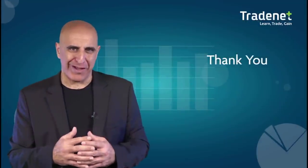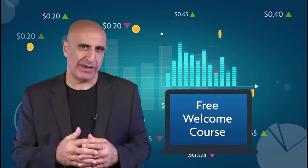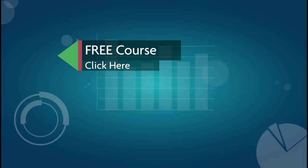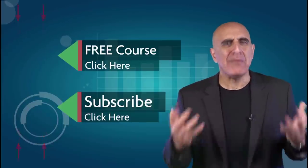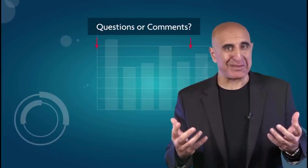Thank you for watching our video. Before you go, we invite you to take our free welcome course — it was designed to teach you the basics of Wall Street trading. Click here to sign up for this no-risk, no-cost offer. If you like this video, please subscribe to our YouTube channel where you can view many more stock trading videos. Questions or comments? Please submit them below.